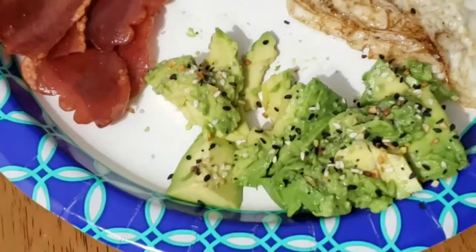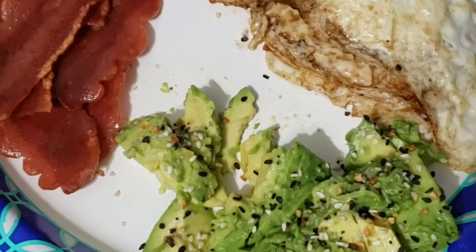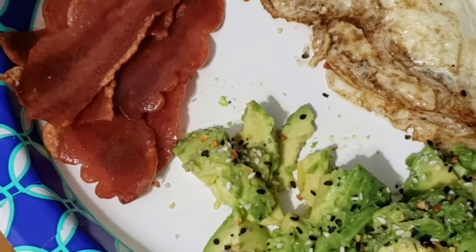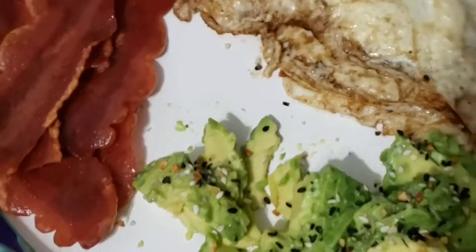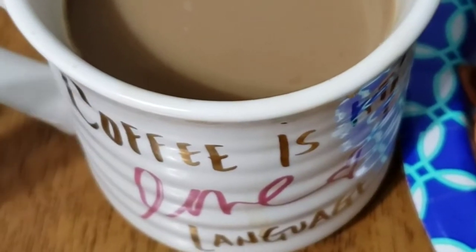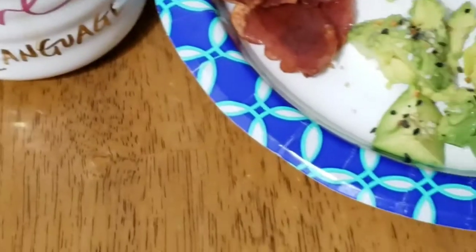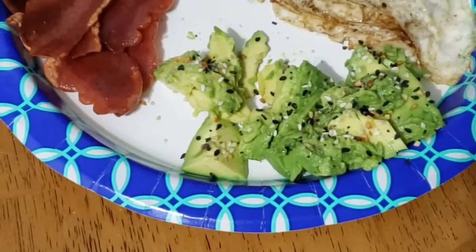Today I'm doing what I eat in a day. For breakfast I'm having four egg whites, half of an avocado with everything but the bagel seasoning, and three strips of low-sodium turkey bacon. Along with my coffee that has one packet of Splenda and a third cup of unsweetened vanilla soy milk, that equals out to 297 calories for breakfast.